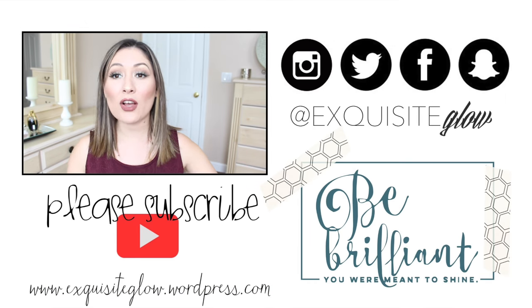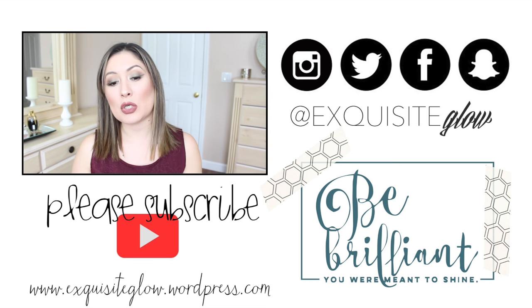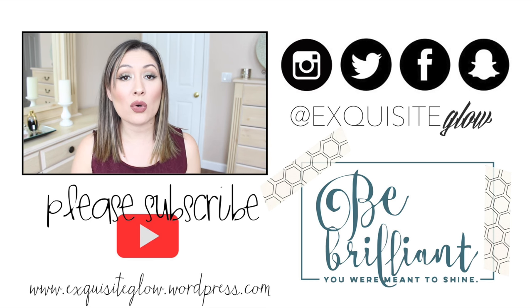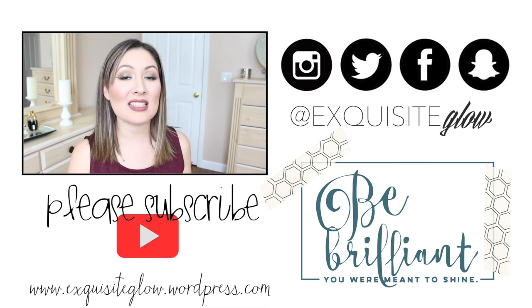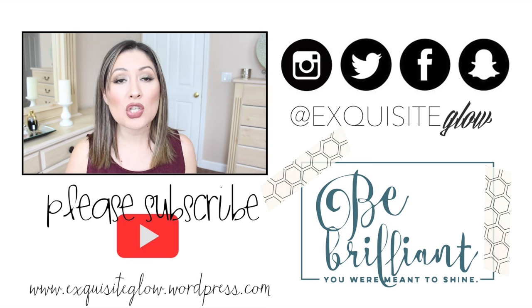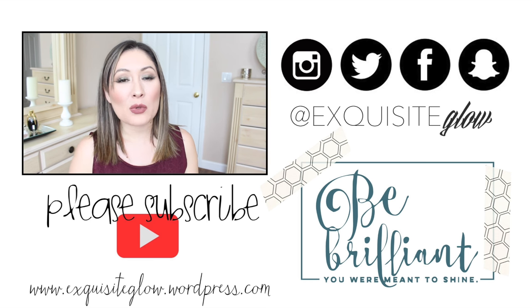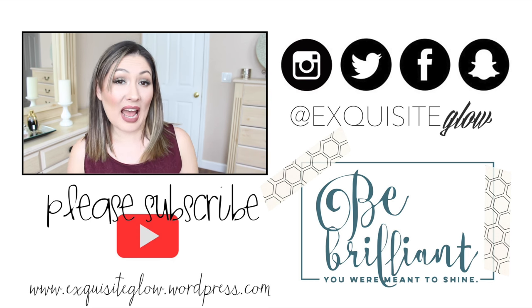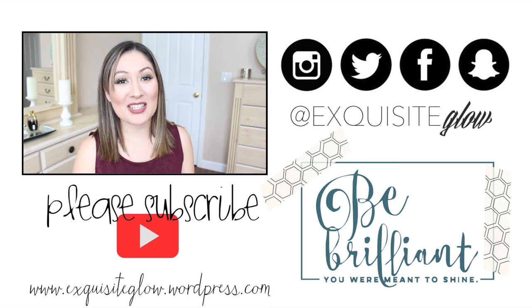So yeah, let me know if you guys want to see more like that down in the comments below. Also give this video a thumbs up if you haven't already. If you are not subscribed to my channel, go ahead and click on the link down below and you can be subscribed. If you'd like to follow me, Exquisite Glow, on all my other social media channels — Instagram, Twitter, Facebook, and Snapchat — that's all at Exquisite Glow. I do want to thank you so so much for watching. Let me know if you are enjoying the little quotes I'm attaching at the end — quotes are very motivational and they make me feel happy when I read them. Thank you so much for watching, I love you so so much and I will see you in the next one. Bye guys!